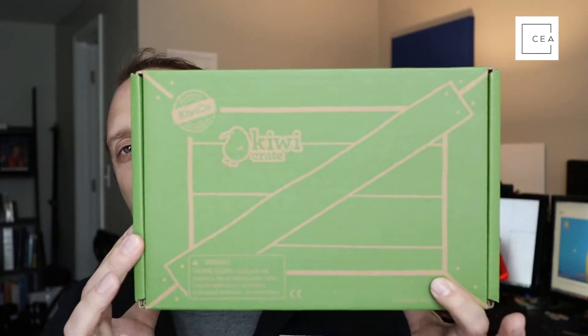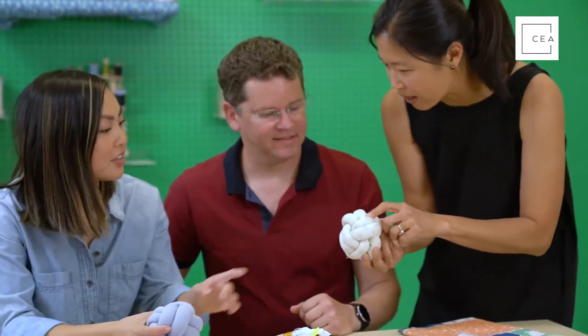Through these fun KiwiCo crates — check it out, video coming right up. KiwiCo is a company that is inspiring young innovators. Their whole purpose is to get kids building stuff and having serious fun in a variety of different ways with different projects.